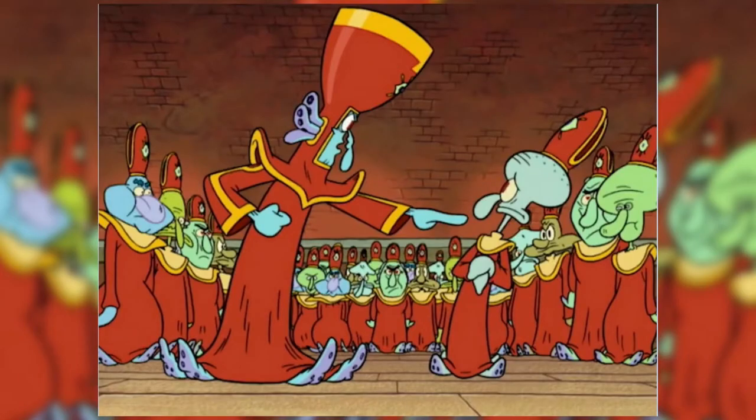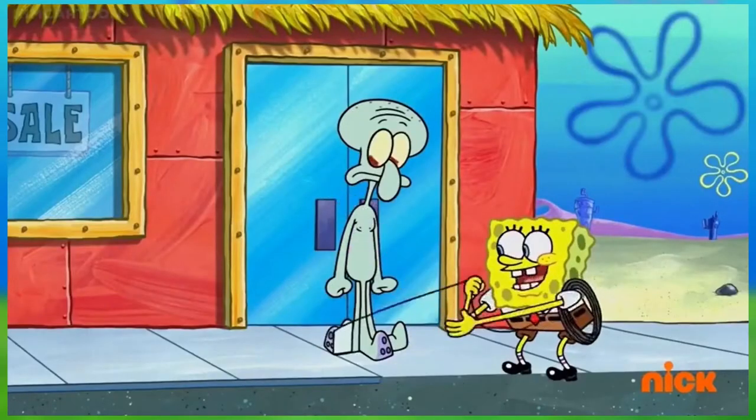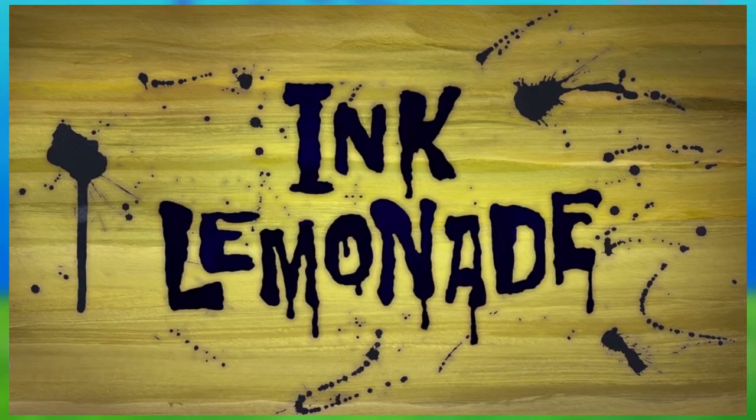This term gets thrown around in any way possible these days. Ever since season 6, this type of episode is almost every SpongeBob fan's worst nightmare. And these days, people still bring it up. Especially after episode 442, Ink Lemonade, which focuses on just that.